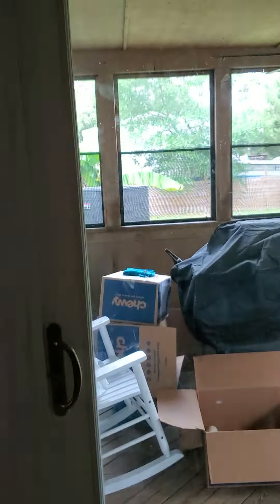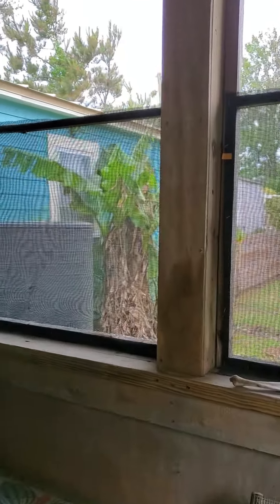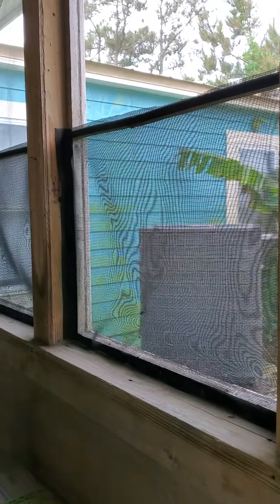Here is a nice screened-in porch back here. They do have central heat, though I'm not sure if it just doesn't work for these areas — that may be why they also have the window units.